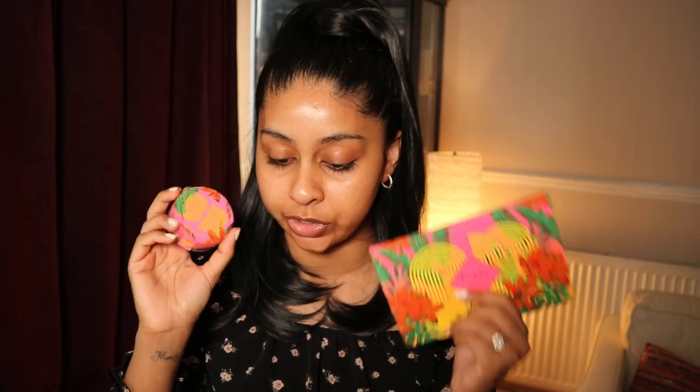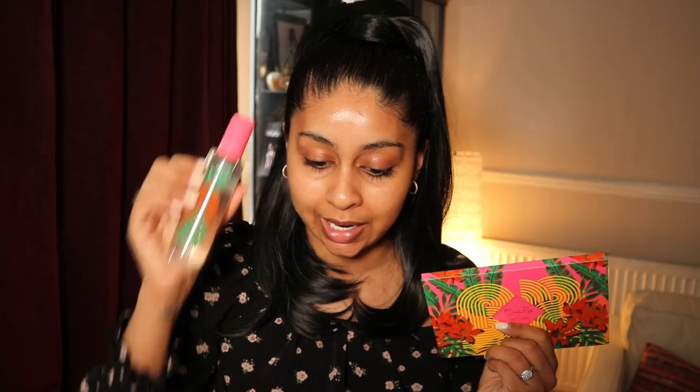Hey guys, welcome back to a new video. If you're new here, my name is Anushka. Today we're actually going to be trying out the new Bretman Rock Wet and Wild collection. I bought all the items from the collection — we've got an eyeshadow palette, a highlight, a setting spray, a brush, and a gloss.